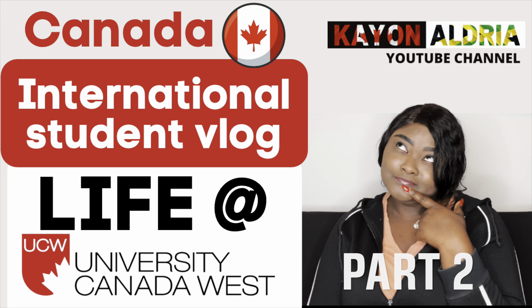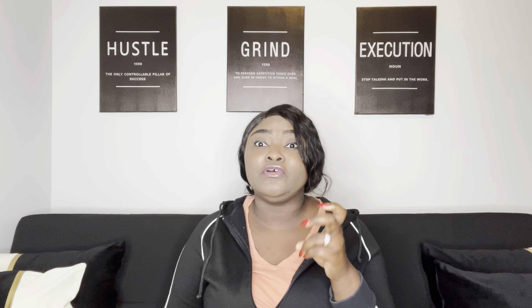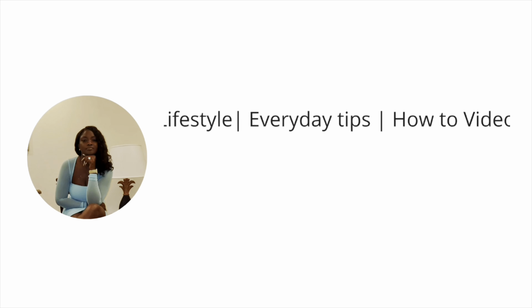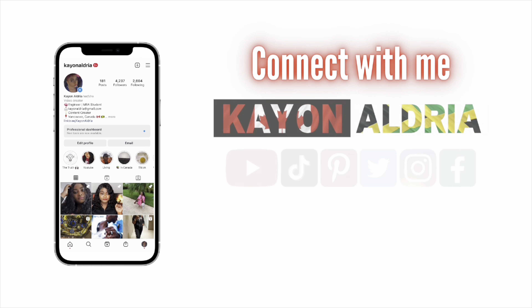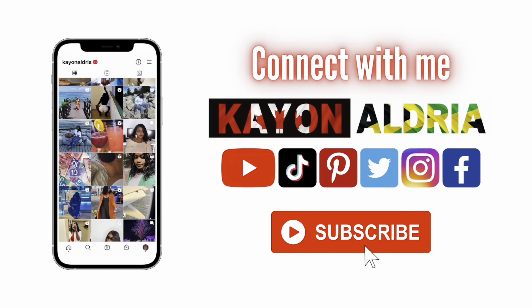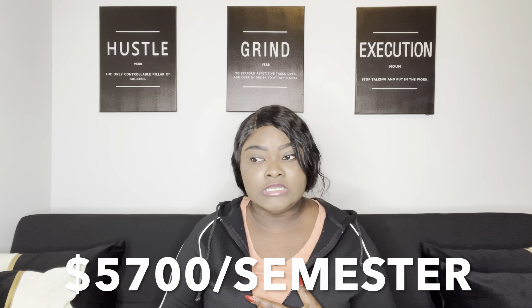Hey guys, welcome back to Part 2 of Life at UCW. In this video we're going to talk about two things: the cost to study internationally, and also a bonus thing you need to know before coming to study internationally. Let's get into it. The cost to study internationally — for me at University Canada West, it cost at least five thousand seven hundred dollars per semester, and that's for three courses.